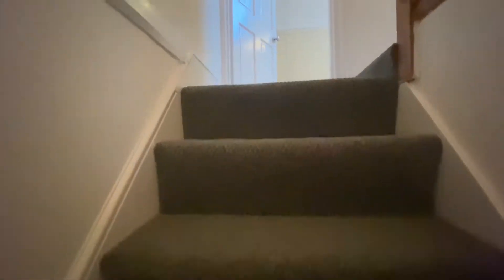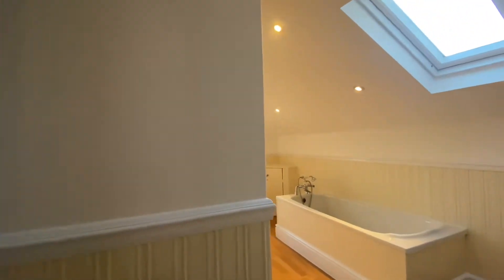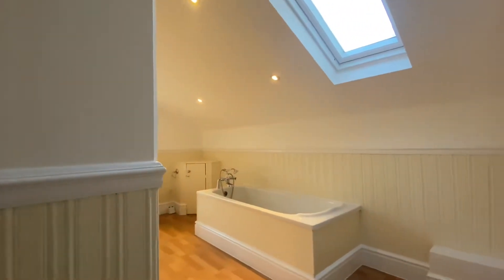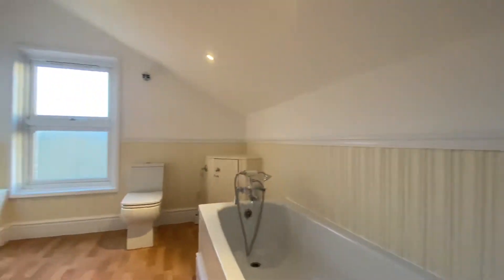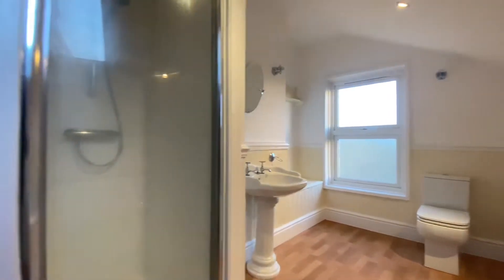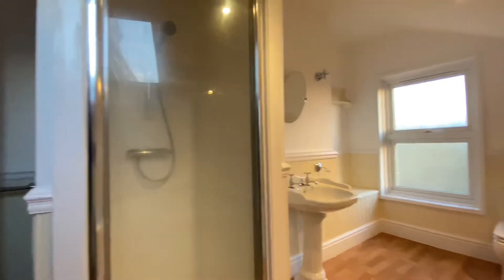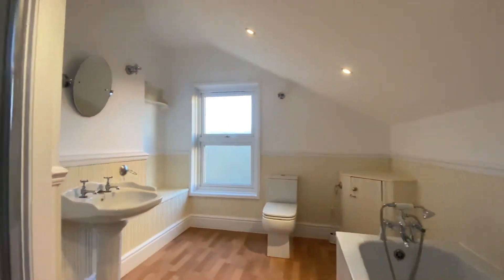Walking upstairs, the bathroom is straight in front. This is a really nice big family bathroom with a separate bathtub, toilet, and hand basin. You've also got a nice big shower cubicle — a lovely bright, spacious bathroom.